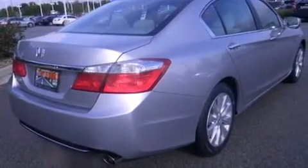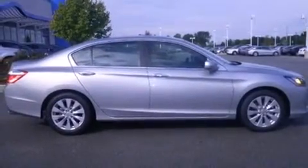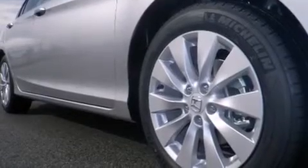Cruise control, full power accessories, front fog lights, and a sunroof with remote operation enables you to fill the cabin with fresh air at the push of a button.